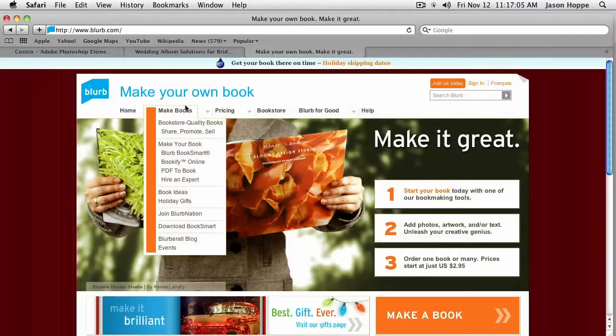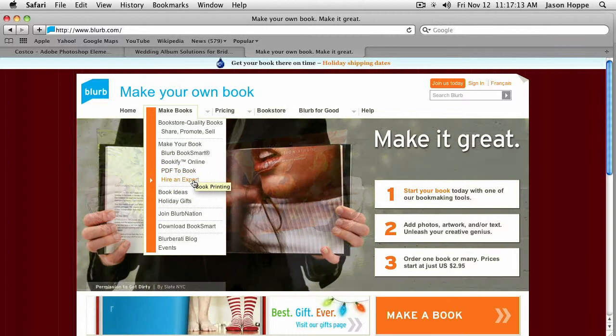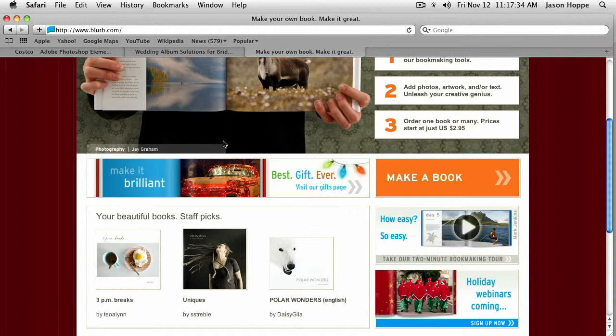There it is. Making books, pricing, bookstore, just published, Blurb for Good. Bookify, PDF to book, hire an expert, bookmaker, book ideas, holiday gifts — best gift ever. And they ship everywhere around the world. So that's blurb.com. Lulu has a little bit nicer website, but I'm sure you can go through and make do with this.